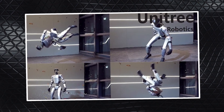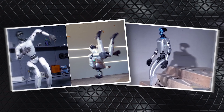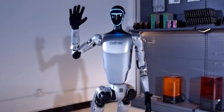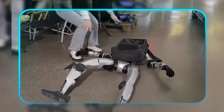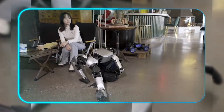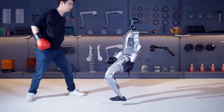The Tai Chi portion reveals something even more subtle. While flashy flips get attention, slow controlled movements are actually harder for robots. The G1 mirrors its human partner with remarkable fluidity — you can see it constantly making tiny weight shifts and balance adjustments that would be imperceptible if not for how perfectly they match the human's rhythm.